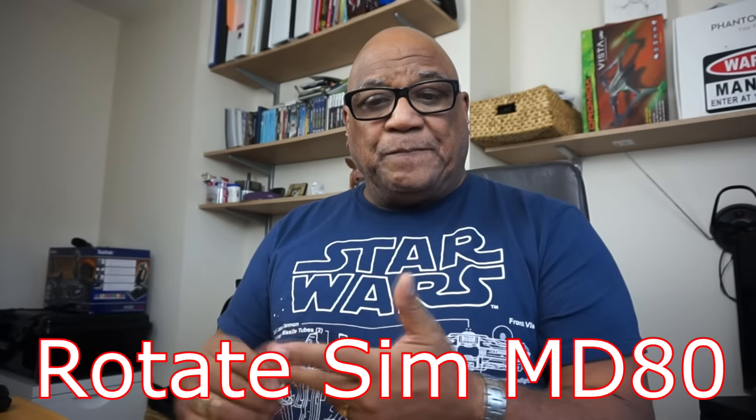In the last eight to ten days, the MD80 came out by Rotate Sim and the Flight Factor 767 came out. There are numerous repaints all over xplane.org and in lots of other places. One day I'm going to put a list together of as many X-Plane resources as I can think of. There are repaints for the Rotate Sim MD80, and repaints for the FF767 already. But also for the 767 there's an update — it's already been updated and it's not even been out a week. Go to the store where you bought it and download it again to get the latest version with the minor bug fixes.